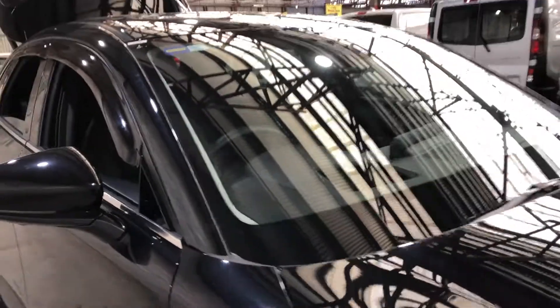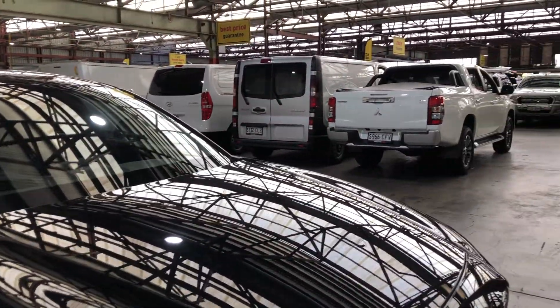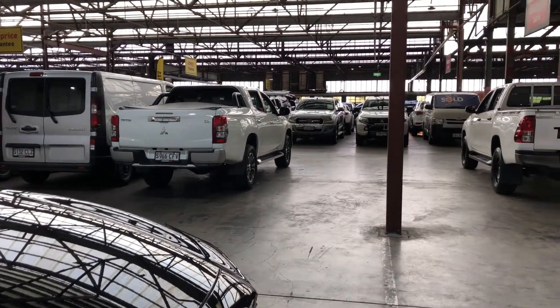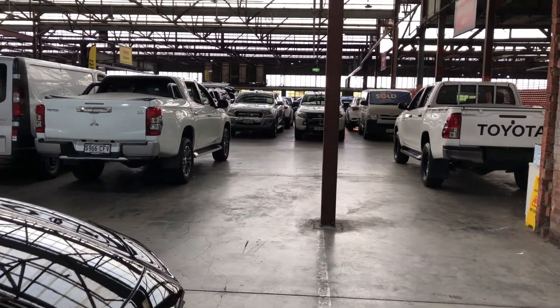At EasyAuto 123, you can do a direct and save. We have over 300 vehicles all under cover and another 2000 vehicles available. Thanks again for your inquiry and we look forward to hearing from you.